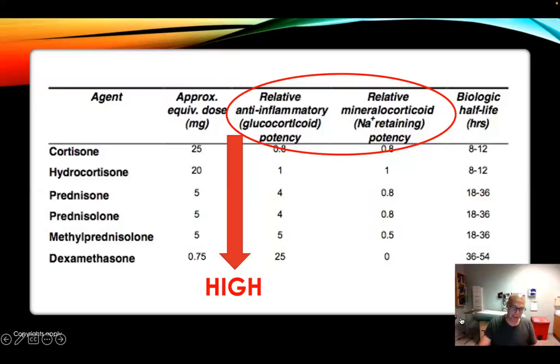This chart shows the different potencies of steroids we often give, showing glucocorticoid as well as mineralocorticoid levels. Hydrocortisone is a great choice because it's basically one-to-one — both are the same, right in the middle. As you go down, things like prednisone are higher on the glucocorticoid level, as is solumedrol, as is dexamethasone, even though dexamethasone has that huge long half-life. Hydrocortisone would definitely be ideal if available. If not, give dexamethasone or solumedrol.